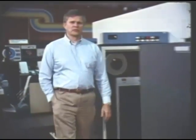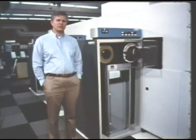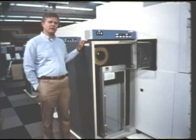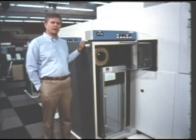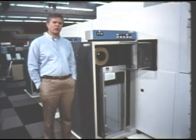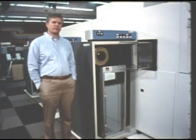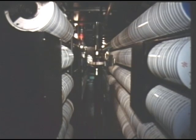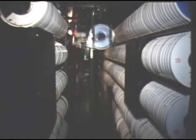Large computers require the support of large input-output and storage devices. This is our newest storage device, the automated tape library, which has a capacity of two trillion bits. However, today we record that many bits every three to four months, and so we are actively searching the marketplace for an even larger device. This device can load, unload, wind, rewind, read and write magnetic tapes automatically. Its inner workings involve complex sequences of mechanical motions.